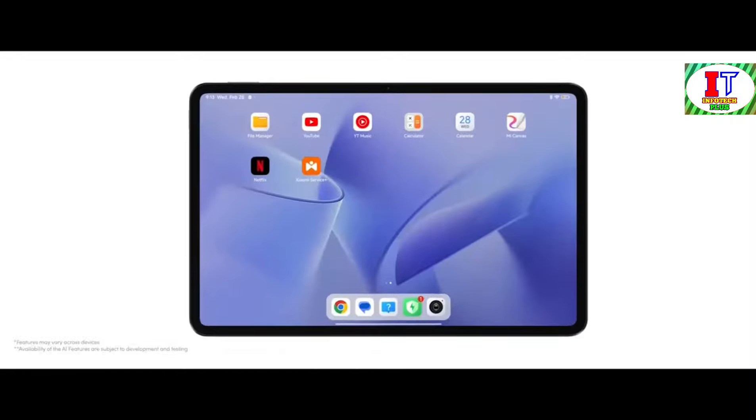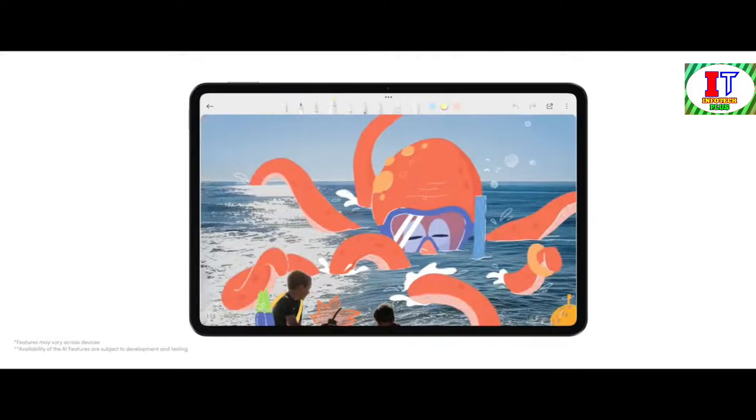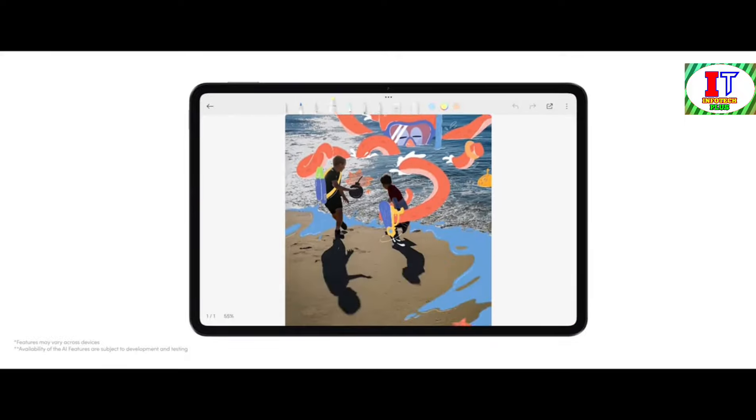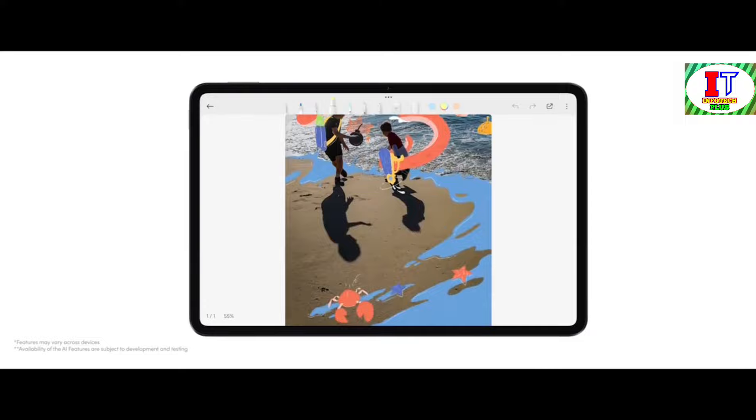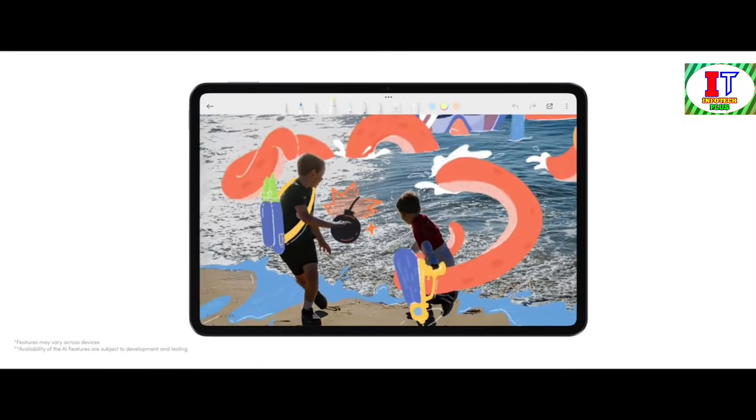Allow me to introduce you to the Mi Canvas app — a playground for unleashing your artistic vision. Here, our generative AI takes center stage once again, adding an artistic touch to your photos and transforming them into unique masterpieces. From AI removal to AI portrait, our app empowers you to unleash your creativity and enhance your photos like never before.